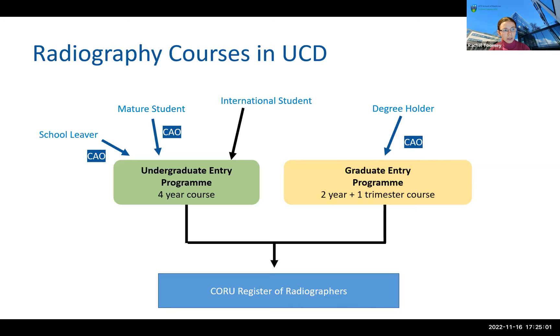We also have our graduate entry programme — if you already hold a degree you may be eligible for that shorter, accelerated but intense course, which Alison will talk about later. When you graduate from a UCD radiography degree, both courses are accredited with CORU, the Health and Social Care Professionals Council, which manages the register of radiographers. It is a regulated profession and you must be on that register to practise as a radiographer in Ireland. Both degrees entitle you to register on CORU.